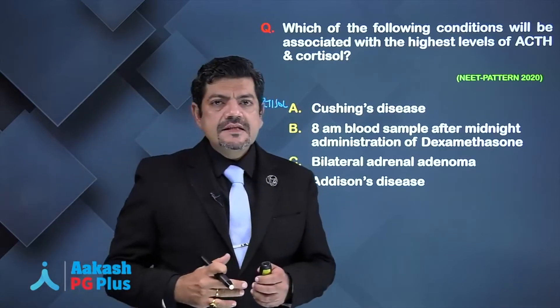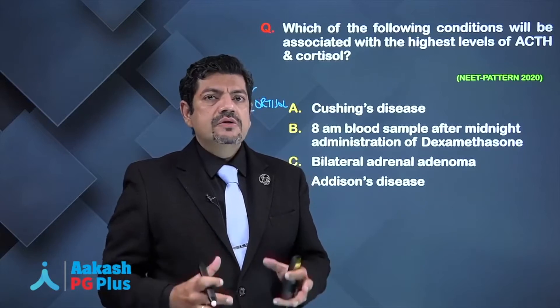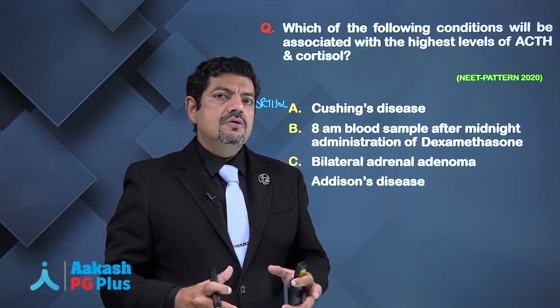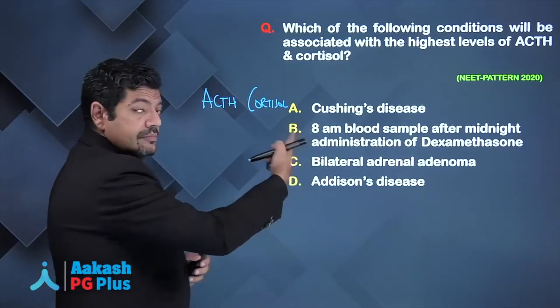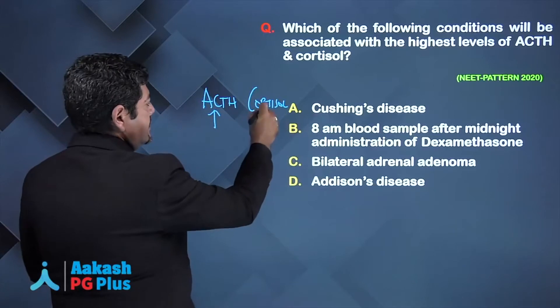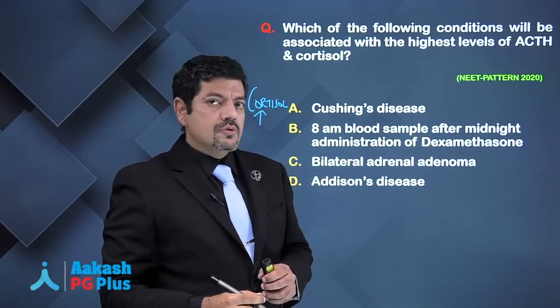What is Cushing's disease? Cushing's syndrome occurs because of a pituitary adenoma — a corticotrope adenoma of the pituitary is the cause of Cushing's disease. So if the pituitary is the reason, it will secrete more ACTH that will stimulate the normal adrenal to produce more cortisol.